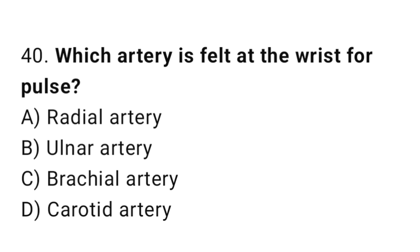Q40: Which artery is felt at the wrist for pulse? The right answer is A, radial artery.